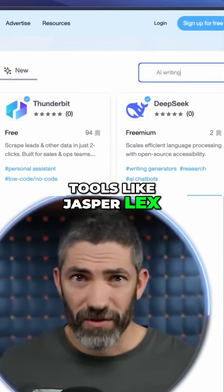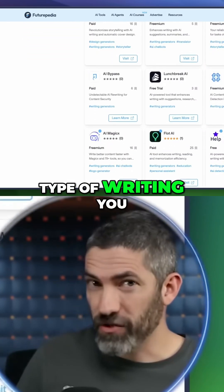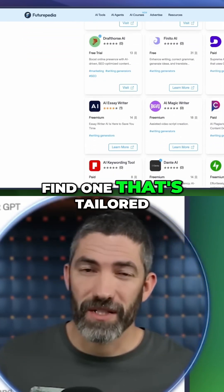There are other writing tools like Jasper, Lex, Writesonic, Copy, and tons of others. If there's a specific type of writing you do a lot, you may want to find one that's tailored for that.